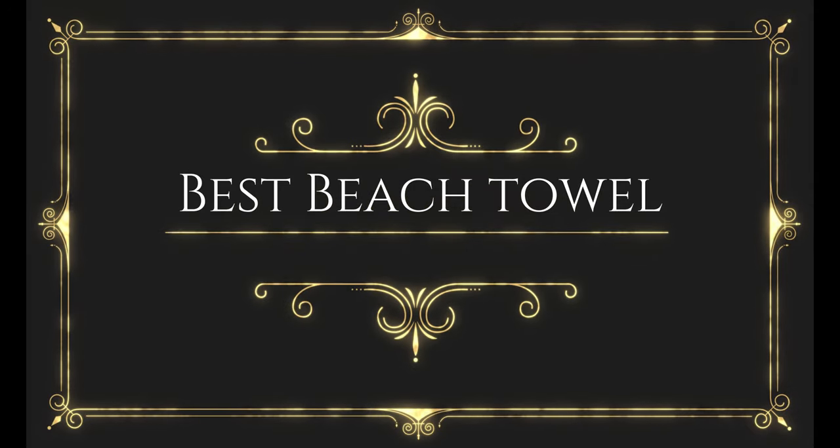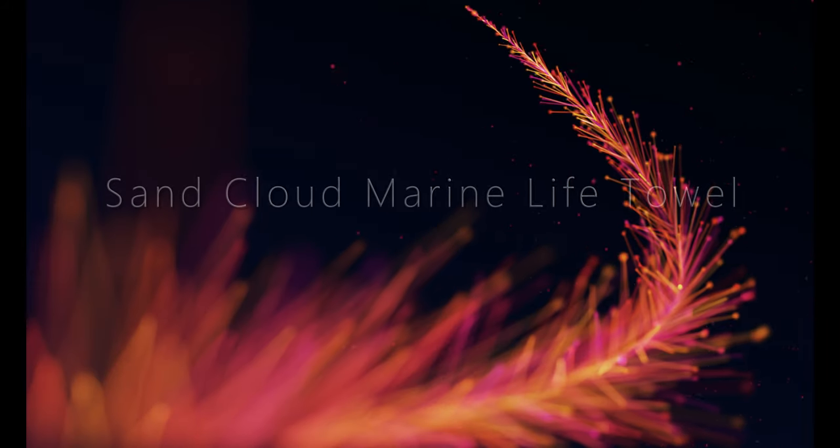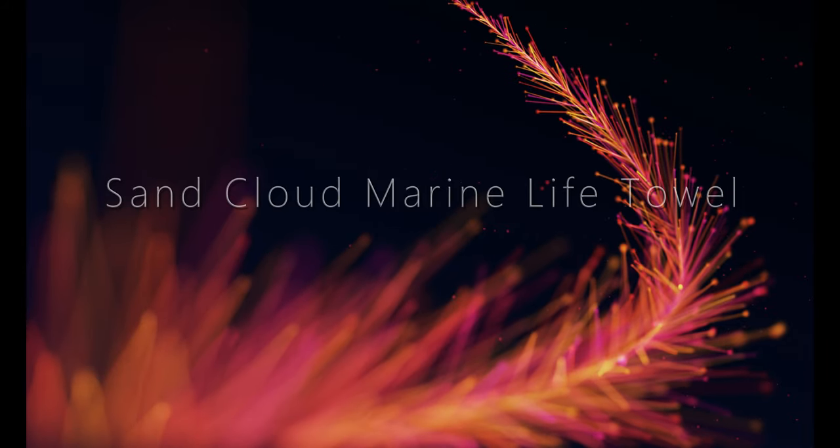Before wasting your time, we are going to share the top 7 best beach towels. Number 7 on the list is the Sand Cloud Marine Life Towel.